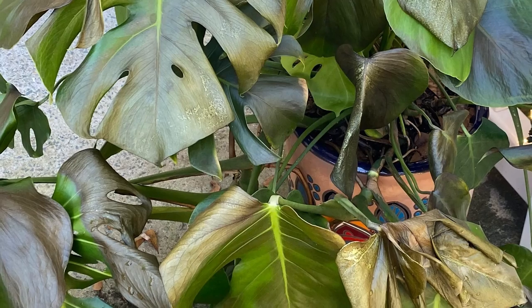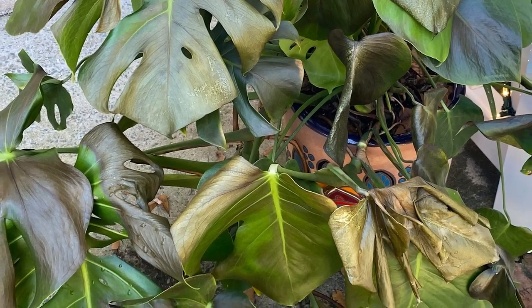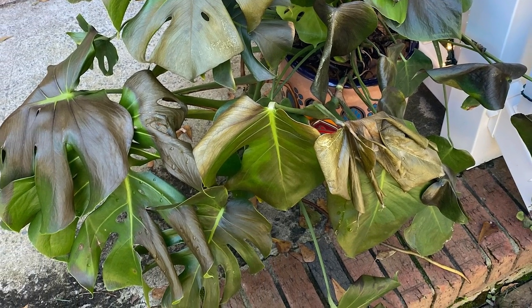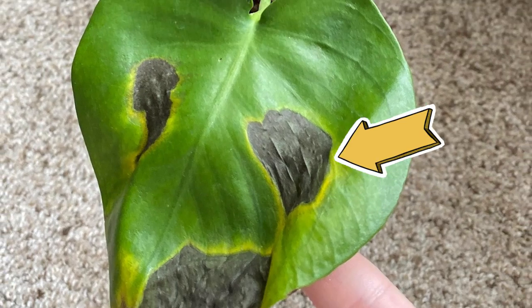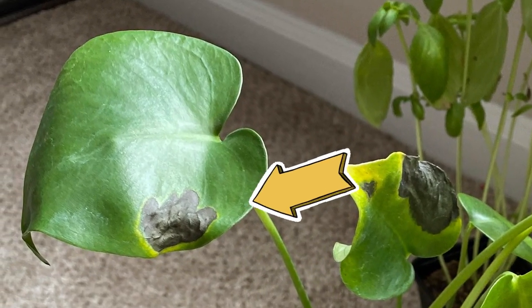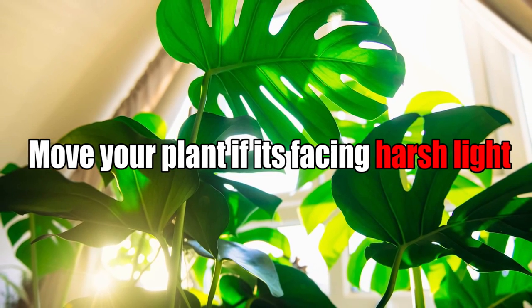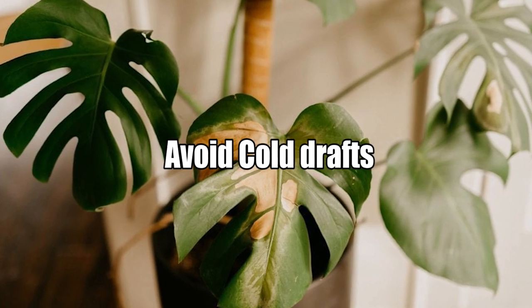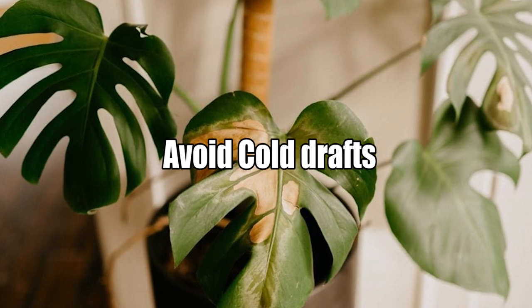Reason Number 3: Temperature. Monstera plant leaves will start to turn yellow or take damage when the temperature gets closer to freezing. They will also become stressed when exposed to extreme heat or direct scorching sunlight. Move your plant if it's facing harsh light through a south-facing window. Avoid cold drafts by moving your plant to a warmer spot.